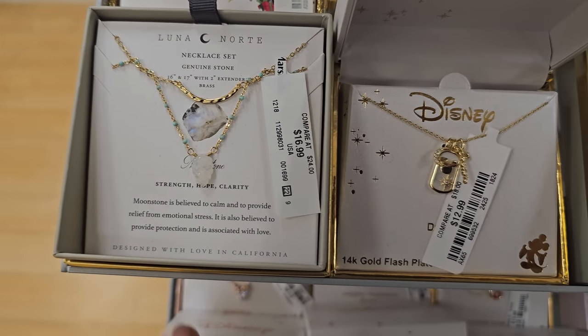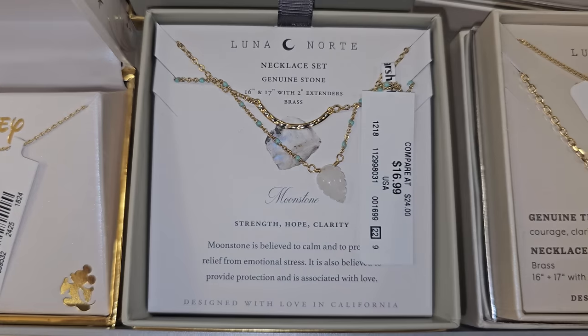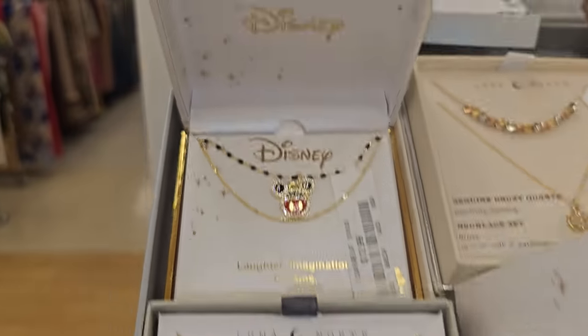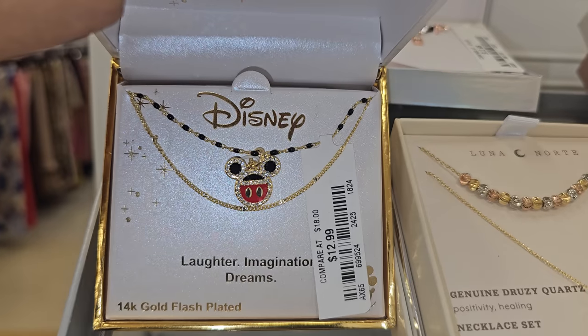These necklaces are $17. Here's a Disney one — this one is $17, that's kind of cute. This one's new. This one is $12.99 — I haven't seen that one.